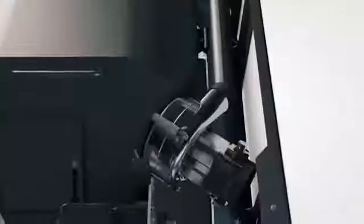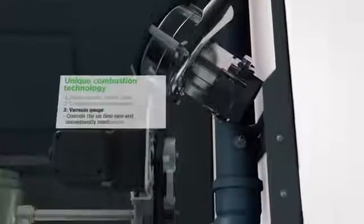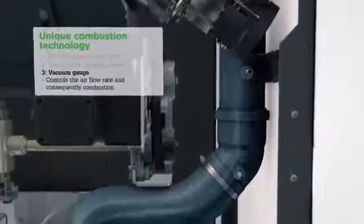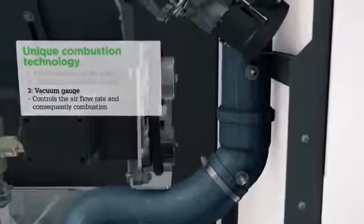The air intake contains the third combustion technology component, the vacuum gauge, which controls the air supply and ensures both ideal combustion conditions and high operational reliability.